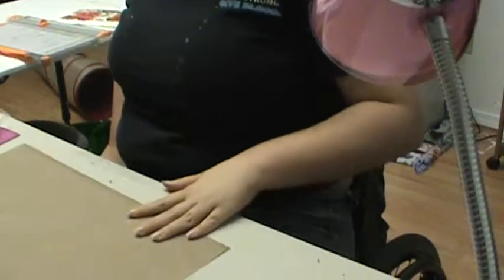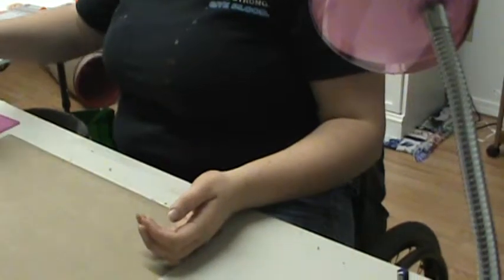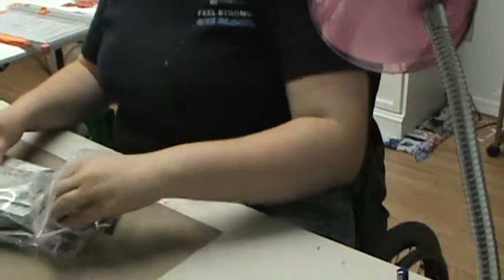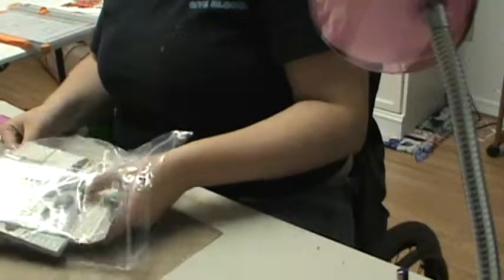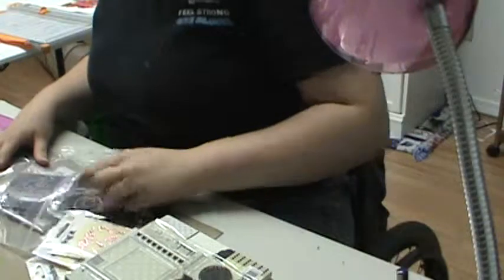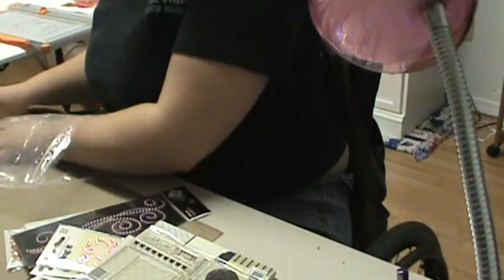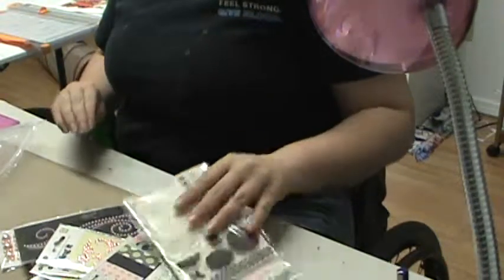Hey guys, I have a haul for you. It's a Scraputante haul. I've been kind of rearranging things, so I haven't got anything done yet, but I'm gonna make some layouts and a card. But I'll show you what I ordered and show you my free gift.